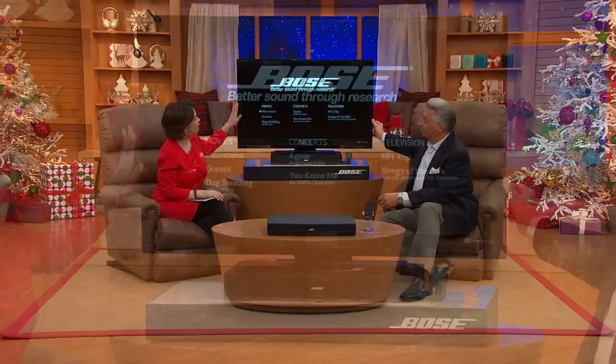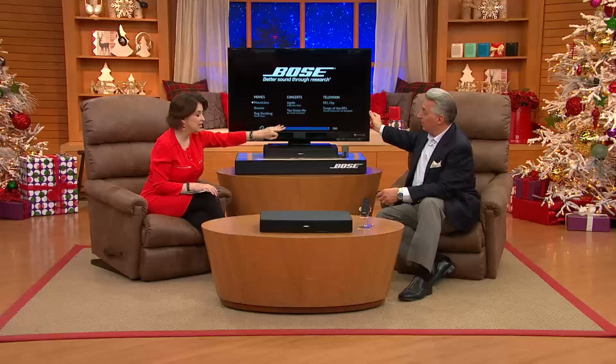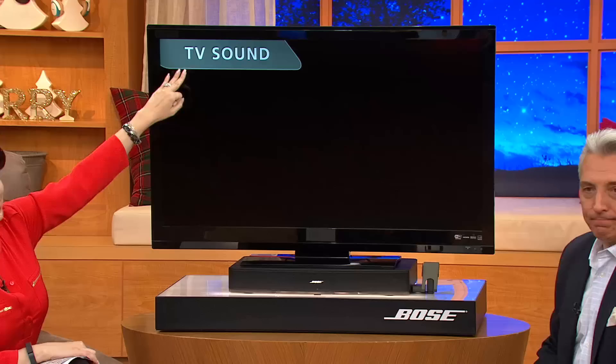What you're about to hear through your TV screen — through cable broadcasting, through satellites, down to your TV, through your speakers — is not what you're going to experience in real life. When you get it at home, it's going to be even better. On screen, you will see 'TV sound' on this side. When Jim uses the remote, it will flip to the other side and say 'Bose sound.' You will hear the difference.